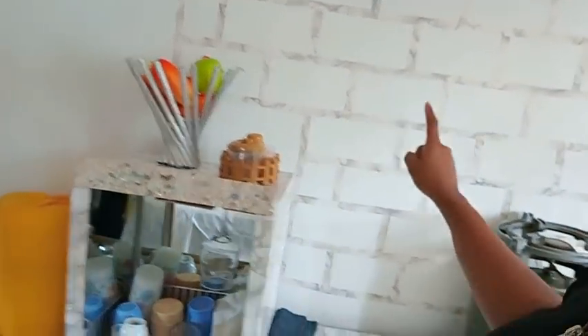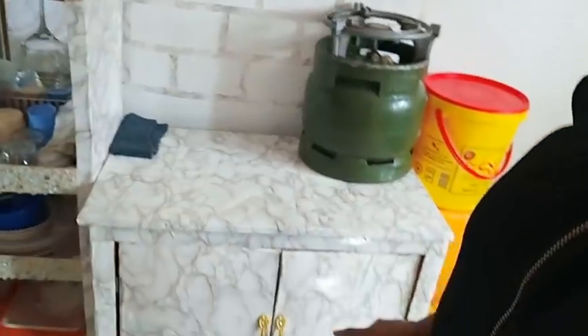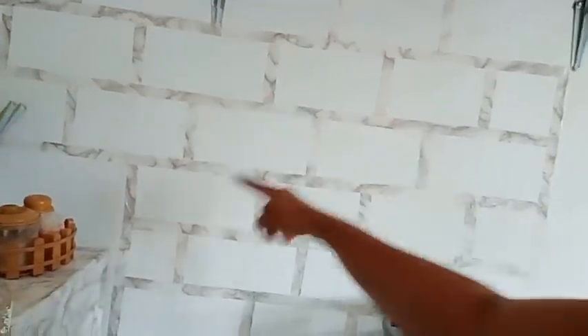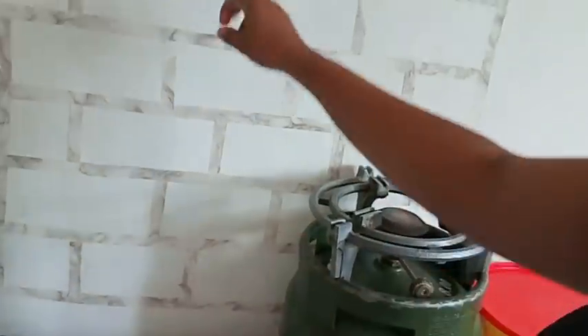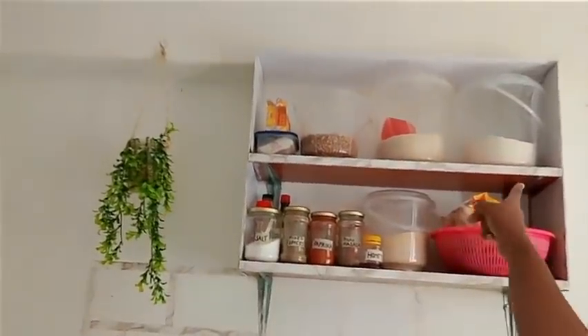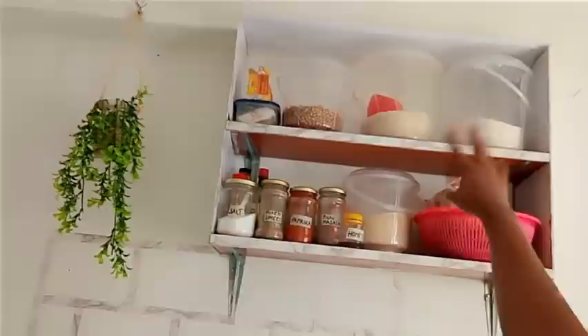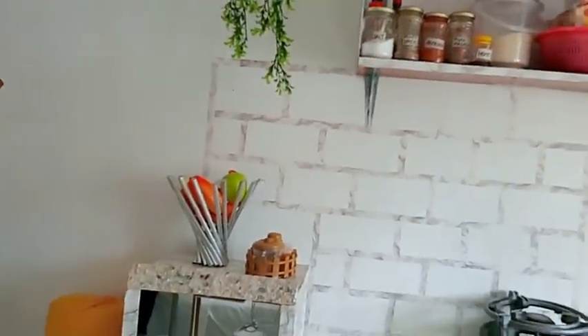After that we have this table here which I also made myself — it has some doors for storage. You know, when you have storage in the house your house will always be neat. I just decorated this today using marble paper so that it matches the whole thing. Up here on this shelf is where I put my groceries — cereals, flour, and whatever. That's how the kitchen looks.